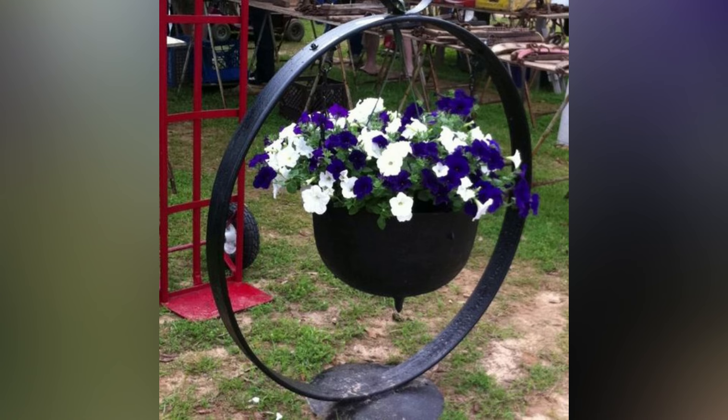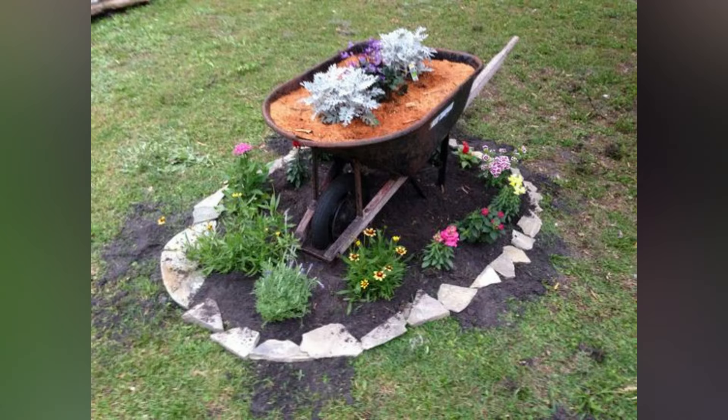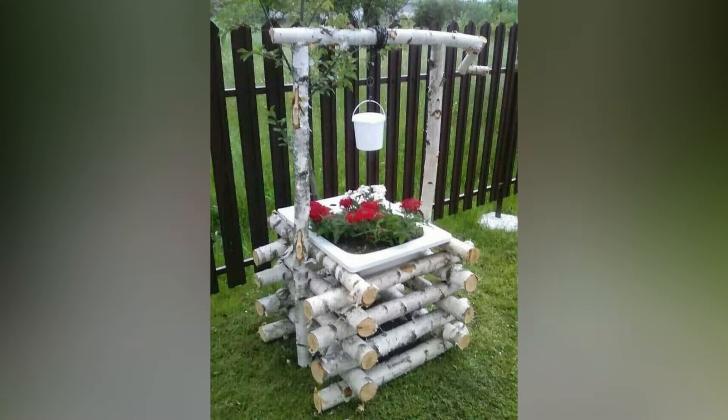Groups of gorgeous blooms have a big visual impact and are a great way to celebrate a changing season too. Clustered together on tabletops and perched along benches, they create an amazing display full of charm and color.